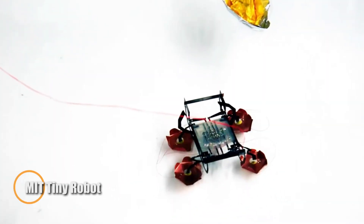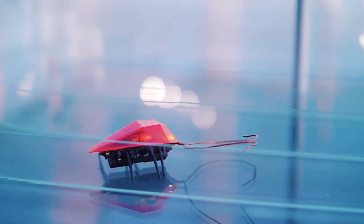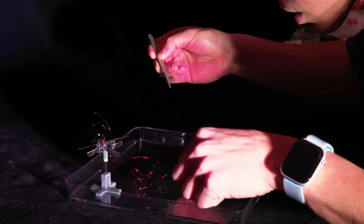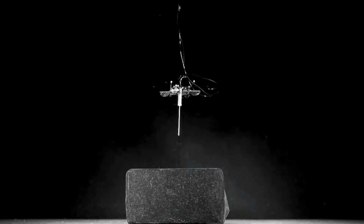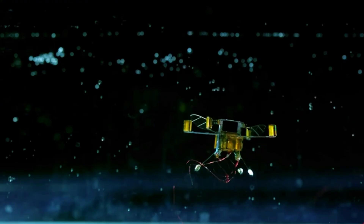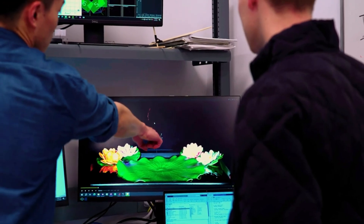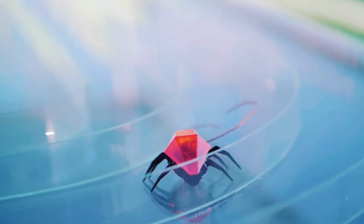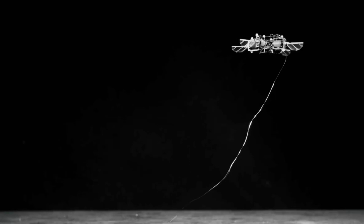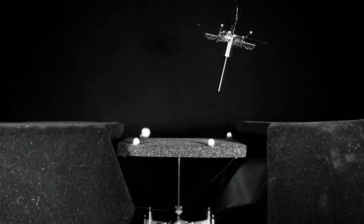MIT's innovative tiny hopping robot is set to revolutionize robotics and rescue operations. Compact and lightweight — smaller than a thumb and lighter than a paperclip — it can effortlessly jump over obstacles, flip through the air, and navigate tricky, uneven surfaces. Its energy-efficient design outperforms traditional flying robots, offering more power while using less energy, and thanks to its unique hopping mechanism, it can carry up to 10 times its own weight, making it perfect for tight or dangerous spaces like collapsed buildings.